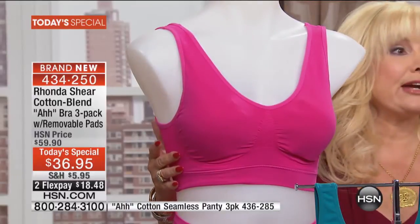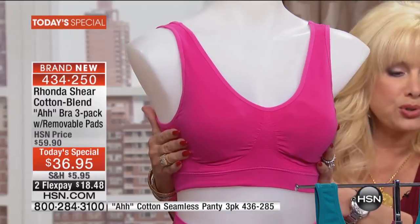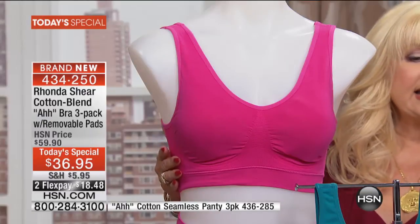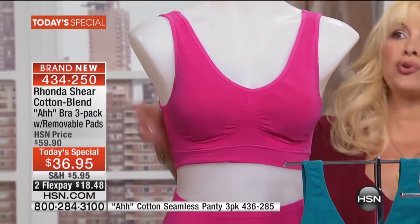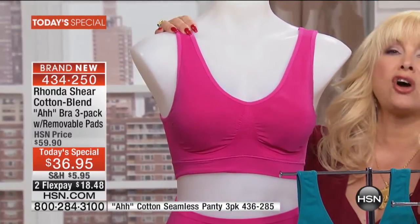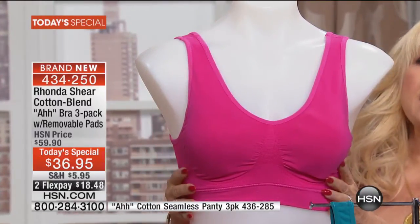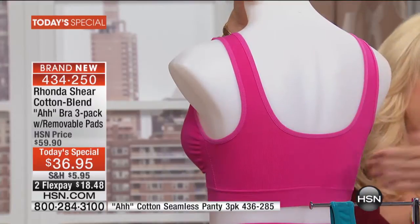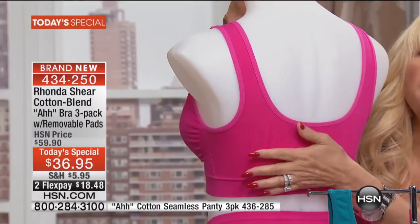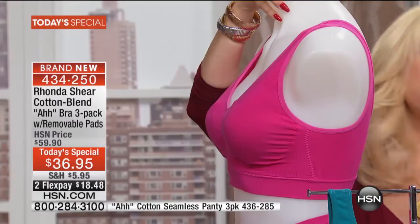Pop that color — the colors are beautiful. This is the Autumn Jewels where you get that beautiful raspberry rose, Biscay Bay, and black. Each one is going to come with its own neutral. Not only is it cotton and modell, which is the softest fabrication, you're not going to have to worry about the straps falling off your shoulders, this bra riding up in the back, or bulge. It's going to help smooth out your back. First time ever in cotton as today's special.